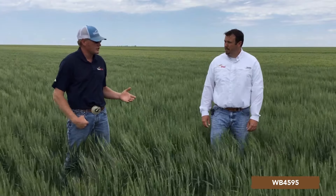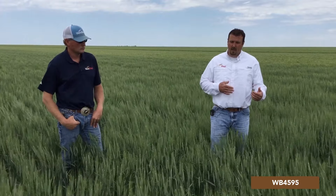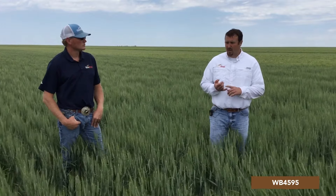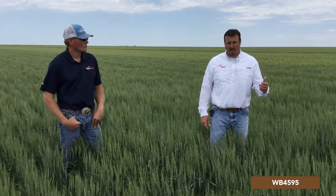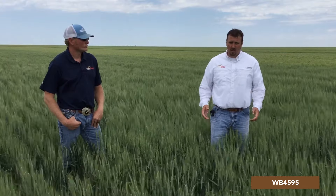On WB 4595, what would you say its best fit for our region is and maybe some key attributes? This variety performs best north of I-70. In that area, it's very versatile in that it can go under irrigation or in a dryland acre. Under irrigation, it's very high yielding and has excellent standability. On that dryland acre, it's got excellent drought and heat tolerance — a real multi-acre, broad-acre type variety. I like the seedling vigor on this variety. It's got excellent seedling vigor, so if you get in a late plant or high residue situation, it'll really come out of the ground fast and be aggressive in the fall.